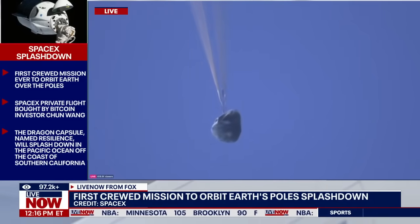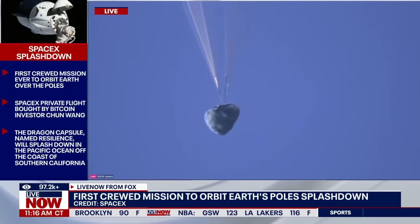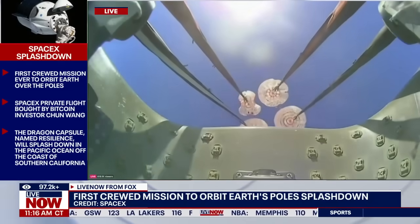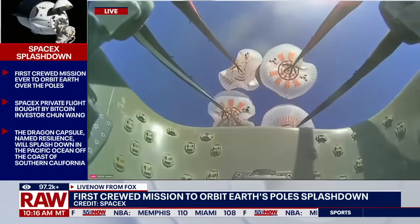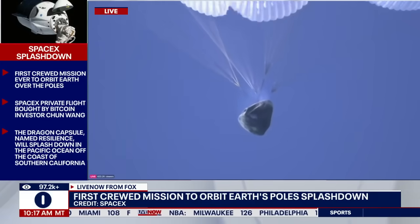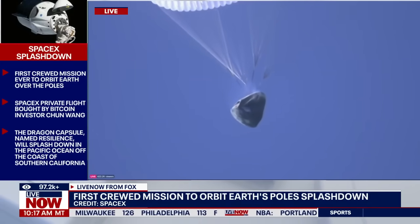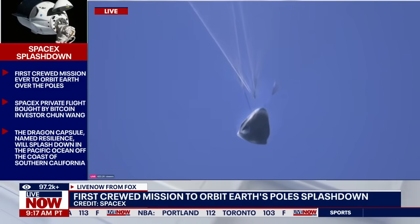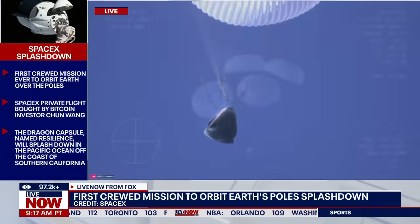We see visual on four healthy mains. SpaceX Dragon, we see the same — four healthy mains. You can see that the main parachutes have deployed; they are expanding. Once they're fully expanded, they are going to slow the vehicle down all the way to about 16 miles per hour, right in time for splashing down into the Pacific Ocean today.